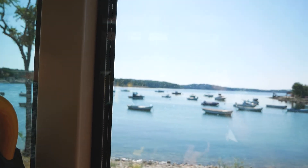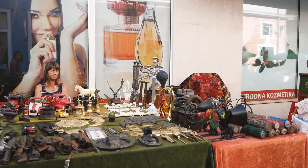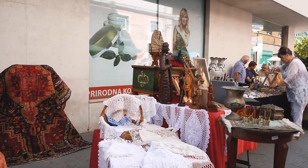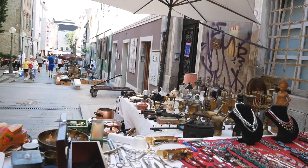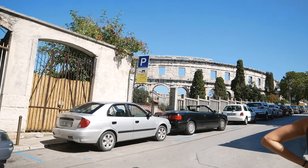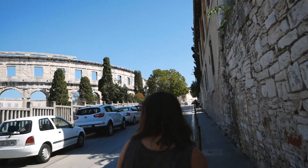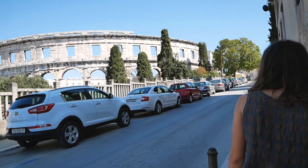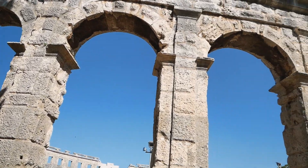We caught the bus into Pula that next morning to see what this arena was all about. On the way we stumbled across a small market full of all sorts of bits and bobs. The Pula Arena was constructed from 27 BC to 68 AD. It is the last remaining Roman amphitheatre with four side towers and all the Roman architectural order entirely preserved. Unfortunately there was a concert being set up when we got there, which made it a little underwhelming, so instead of paying to go inside with the stage crew we decided to check out the rest of Pula.